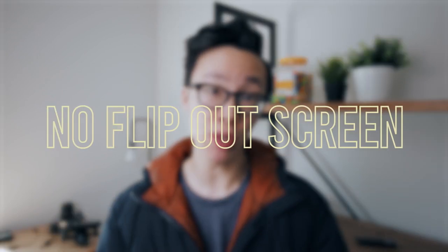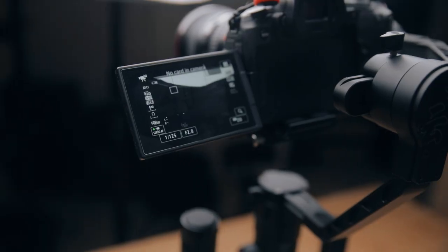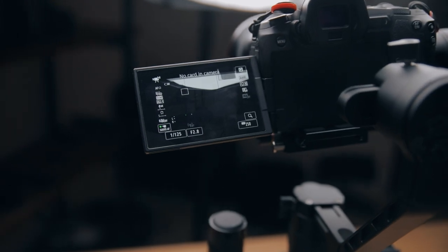Another huge reason why I don't think I'll keep the 1DX Mark III is because there is no flip-out screen like the one on my EOS R. I own the Canon 5D Mark IV, the EOS R, and before that the Panasonic GH4. 99% of the time I'm using my EOS R to shoot video, because it's so much easier to see what I'm shooting with this flip-out screen.